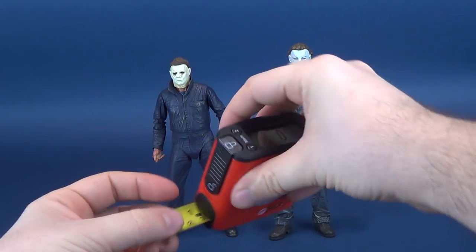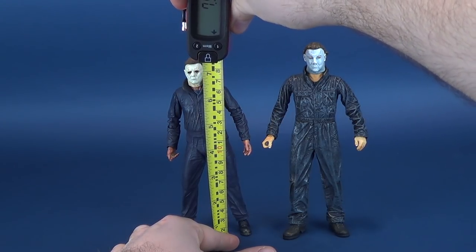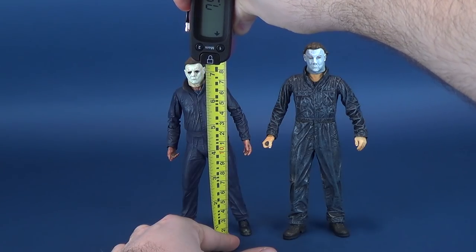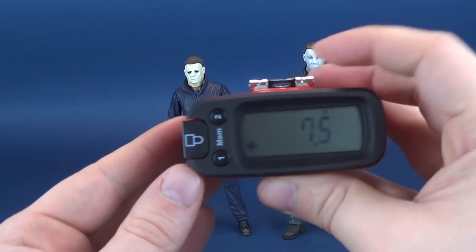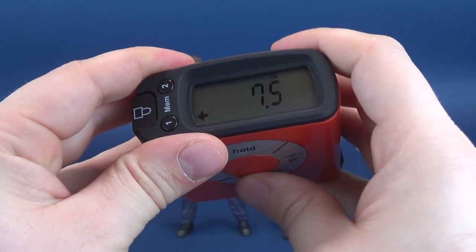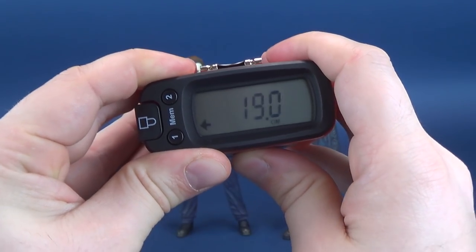The best place to start is probably taking measurements of these figures. You can probably see right at first glance that the 2018 Michael Myers is much shorter than the NECA Cult Classics Michael Myers. But just how much different in height? The 2018 Michael Myers stands at 7.5 inches tall, which translates to exactly 19 centimeters.